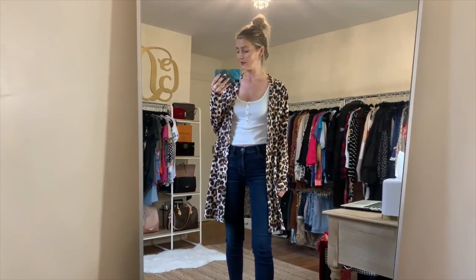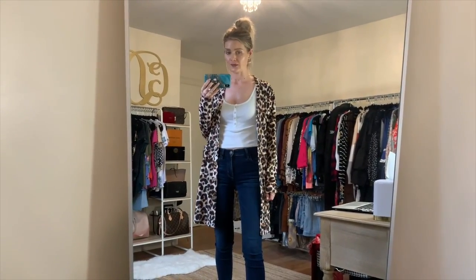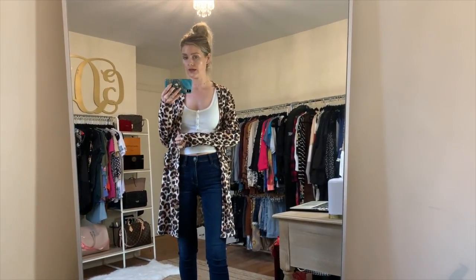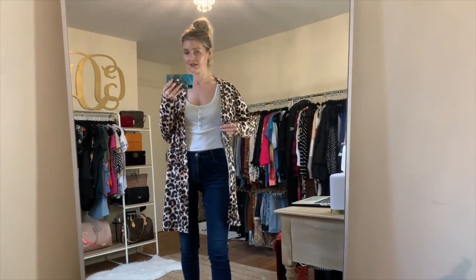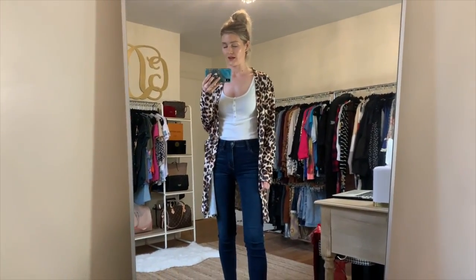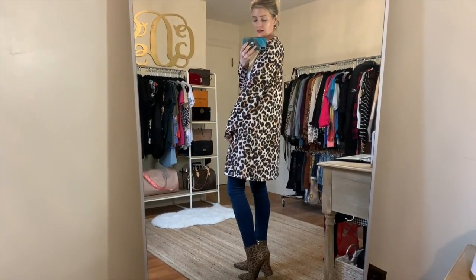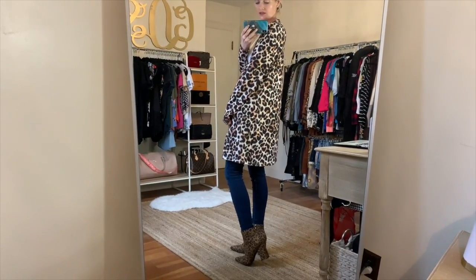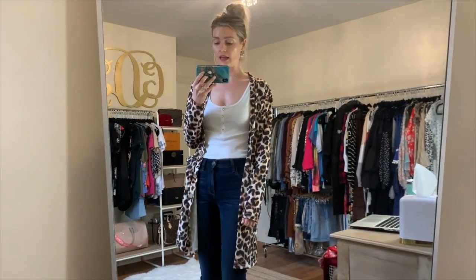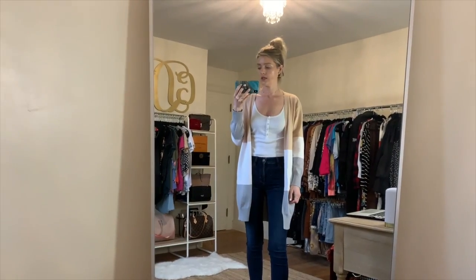Next is this really cute leopard cardigan — I sized up to a medium, so it's a little oversized but feels like a perfect fit for me. It has pockets on both sides and buttons going all the way up and down, which kind of blend in. It reminds me a bit of a peacoat. I have my leopard booties on with it because I love to mix and match animal prints. This one is on sale right now for $19.98 and comes in nine different color and style design options.